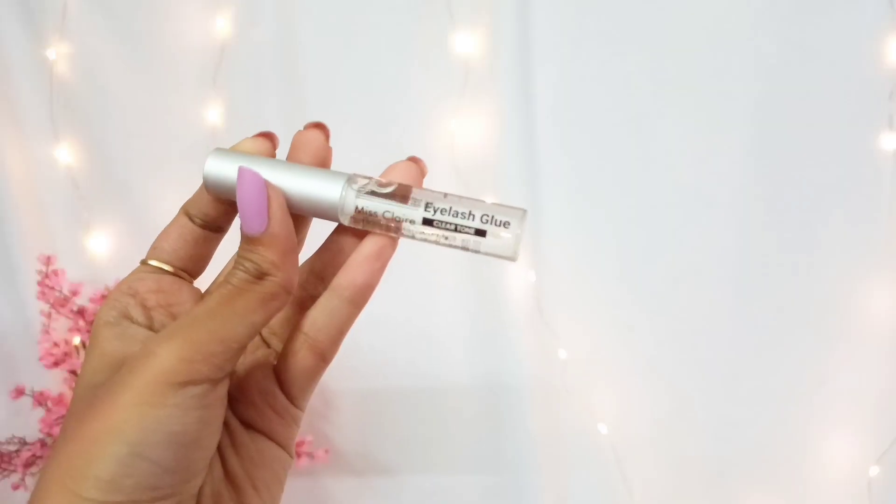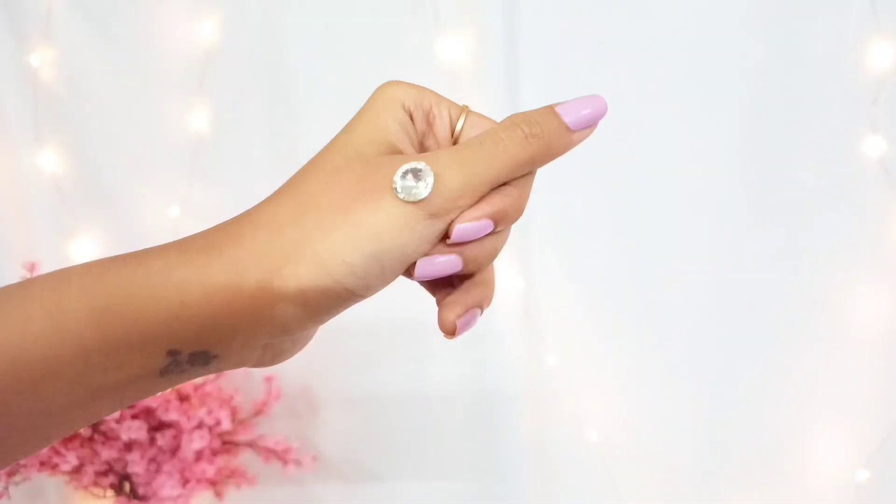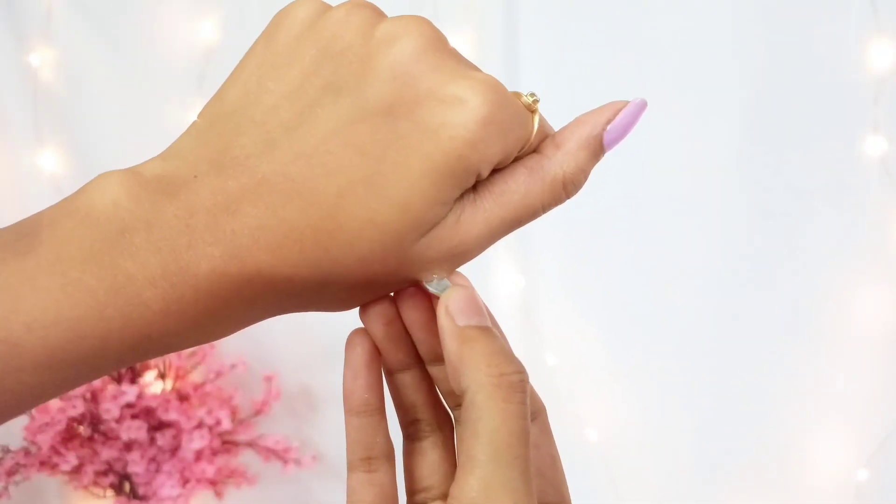The next product I have got is this Miss Claire Eyelash Glue. I haven't got this for false lashes — I've never used false lashes — but I got this for a photo shoot I was planning. I've heard that this Miss Claire eyelash glue is really good and powerful, and it can be used on your face to stick beads, flower petals, or literally anything. The price of this one is 280 rupees. It's a really good product for the price range — definitely check this one out if you're looking for an affordable, good eyelash glue.